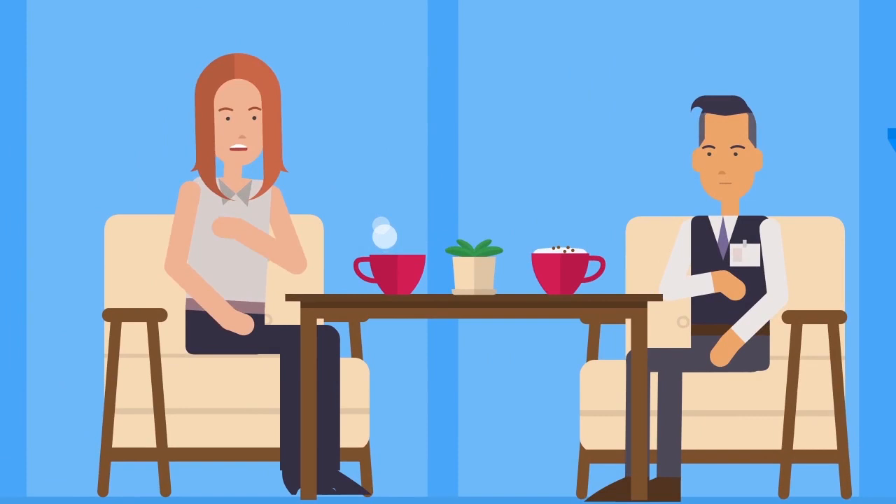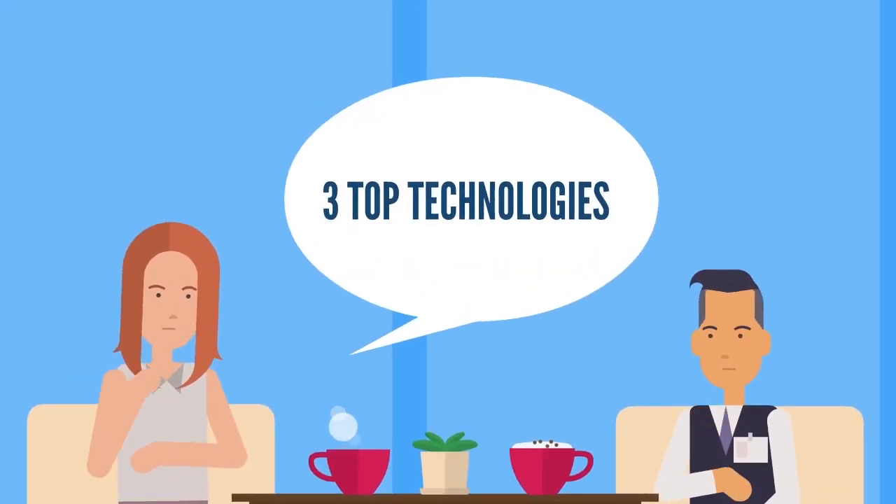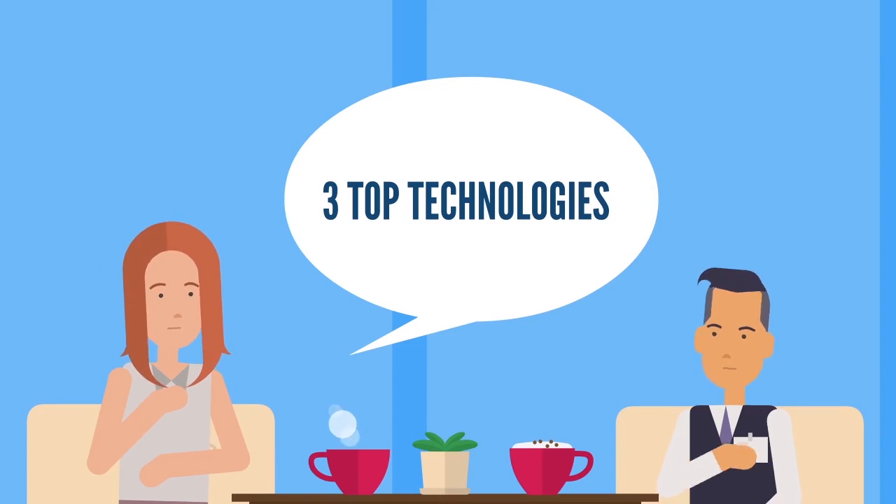When talking with a colleague at lunch one day, Jim learns that if he implements three top technologies, he can improve the mobile performance of his marketing efforts.